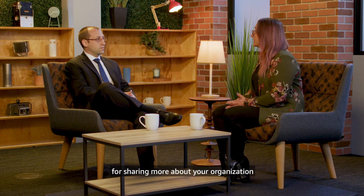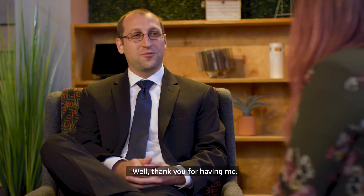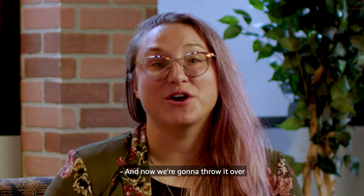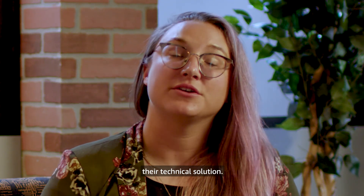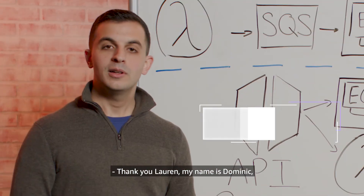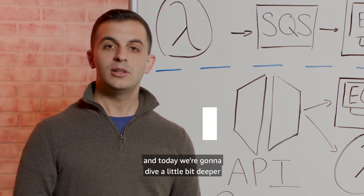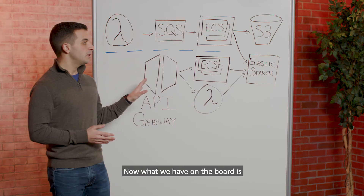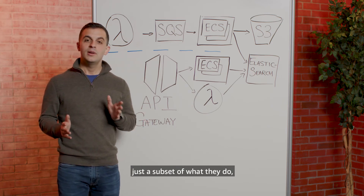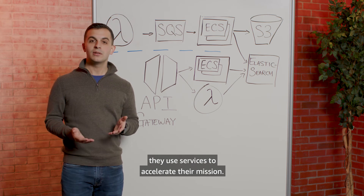Thank you so much for being here, for sharing about your organization and offering advice to the nonprofits watching. Thank you for having me. Now we're going to hear from an AWS solutions architect who's going to talk more about the technical solution. My name's Dominic. I'm a solutions architect for worldwide public sector. Today we're going to dive deeper into C4ADS's infrastructure. What we have on the board is a subset of what they do, but we're going to talk generally about how they use services to accelerate their mission. C4ADS is a relatively small organization, but they're able to do a lot because they leverage AWS high-level services.